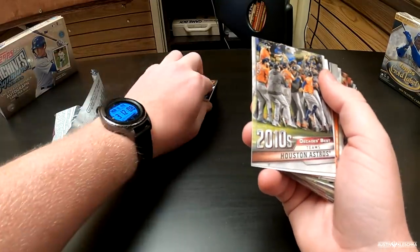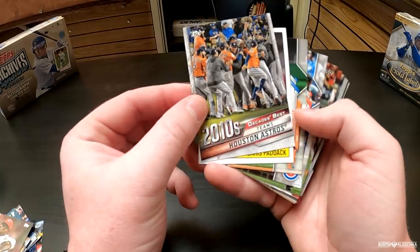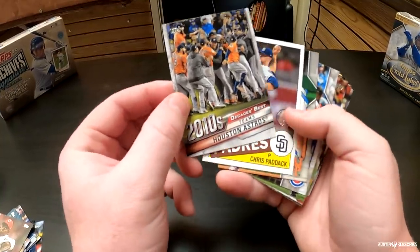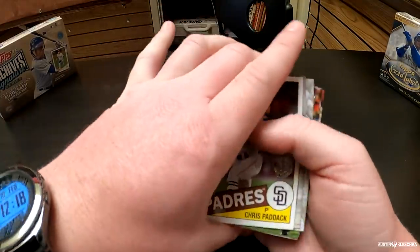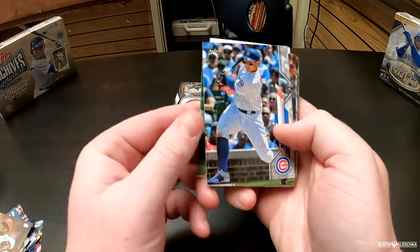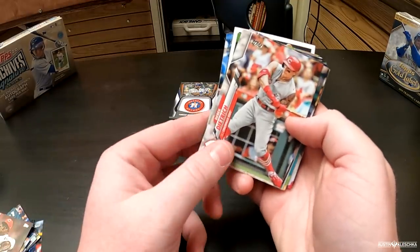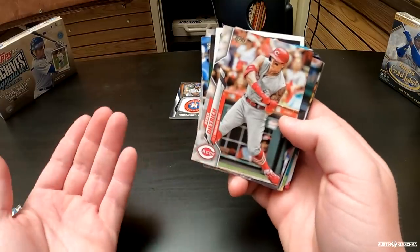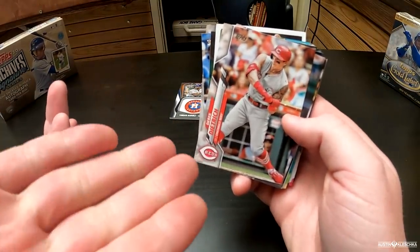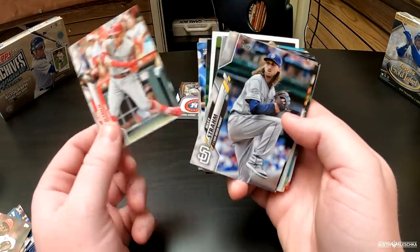All right, so we'll set that over here by itself. The 2010s Decade's Best Team — Houston Astros — we'll move on from that one. Chris Paddock. Michael Conforto. Then we got Anthony Rizzo. This is Nick Pavetta. This is Derek Dietrich, who I think is one of the most entertaining players in baseball right now — just look at those sleeveless arms. Those jerseys were sweet. I hope they bring these back for 2020.